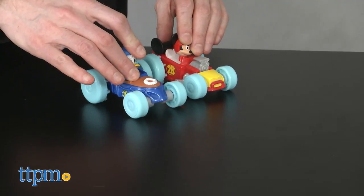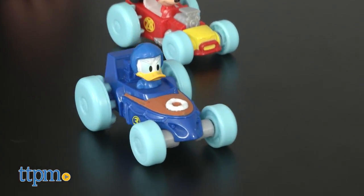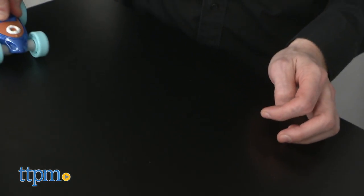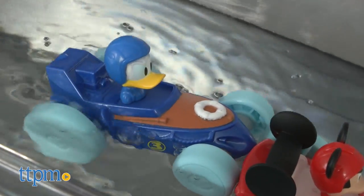The vehicles are great for ages 3 and up and they are sold separately. Mickey and Donald's racers feature pullback action and they ride well on all surfaces including the bathtub. So if you're in the middle of a big race, bath time does not mean the race is over.